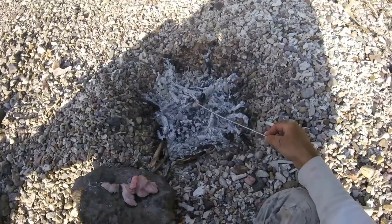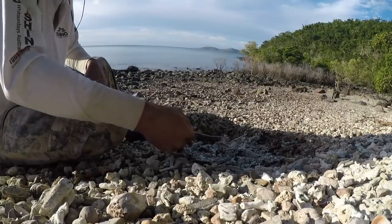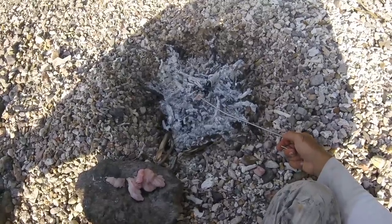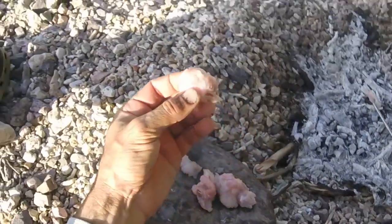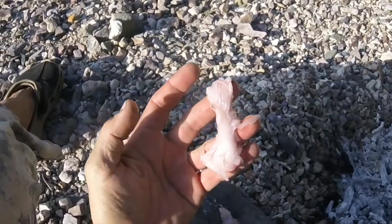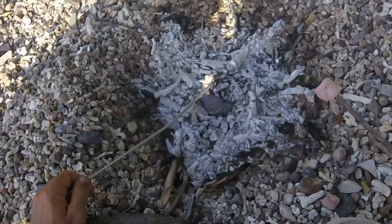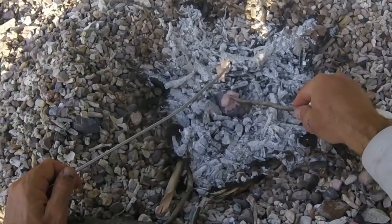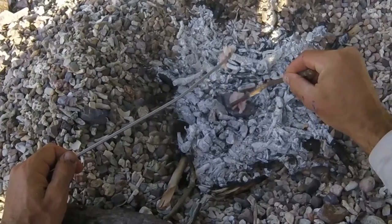Now, everybody says that stingray tastes like scallops, and I think a lot of those people haven't actually eaten stingray — it's definitely not a scallop taste. I haven't eaten it for a while, so I'll have to give you my impressions again. I think the reason people say it's like scallop is it's actually got a bit of a grainy, long muscle texture — it's definitely got a scallopy texture, but I've never thought of it as a scallopy taste. To speed this up a little bit, I've just put a rock right in the fire and I'm going to use the rock as a plate, to just let the surrounding heat cook that stingray.